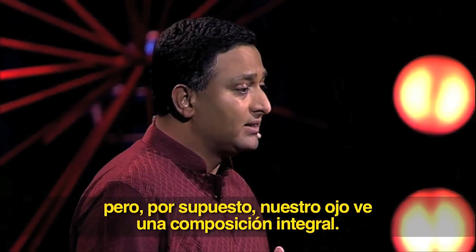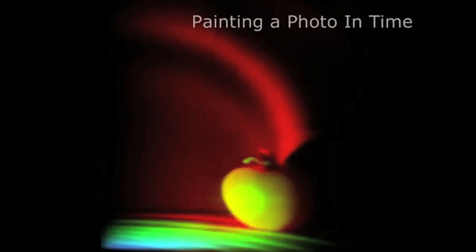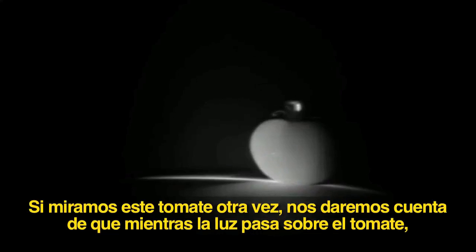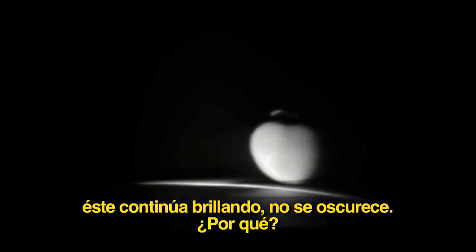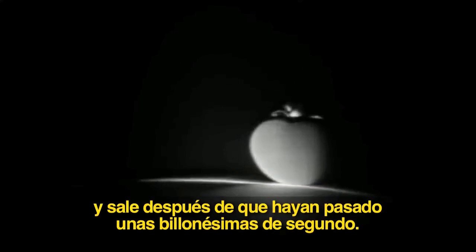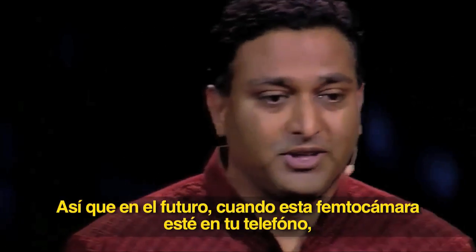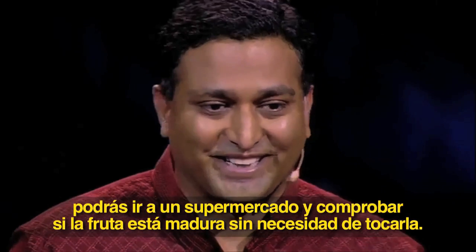Our eye sees an integral composite. But if you look at this tomato one more time, you'll notice that as the light washes over the tomato, it continues to glow — it doesn't become dark. Why? Because the tomato is actually ripe, and the light is bouncing around inside the tomato, coming out after several trillionths of a second. So in the future, when this femto camera is in your camera phone, you might be able to go to a supermarket and check if fruit is ripe without touching it.